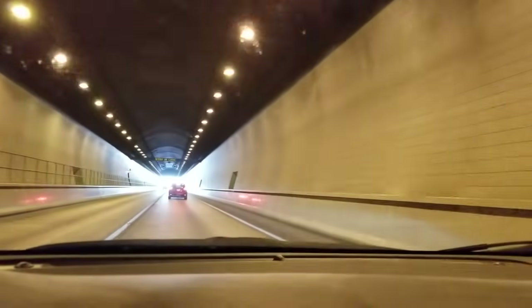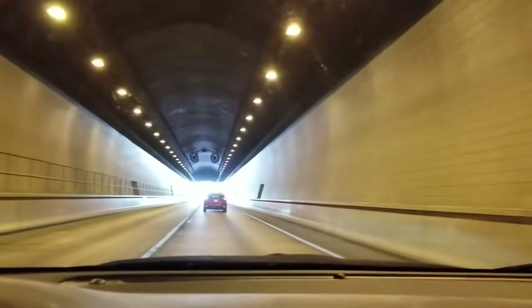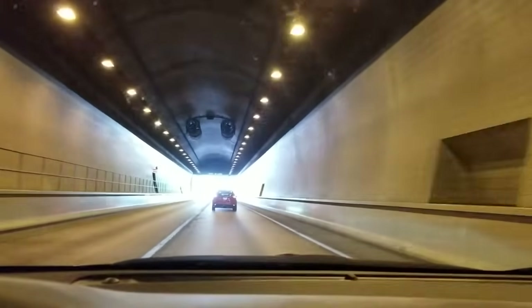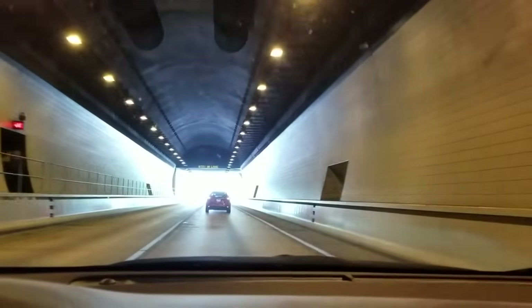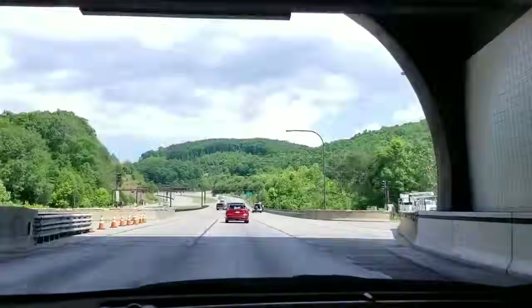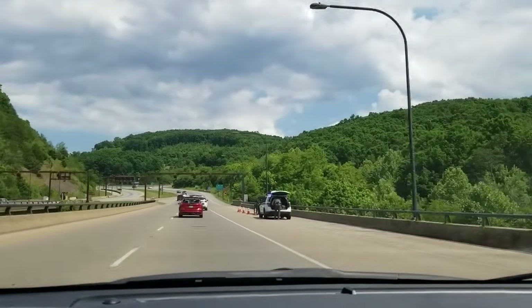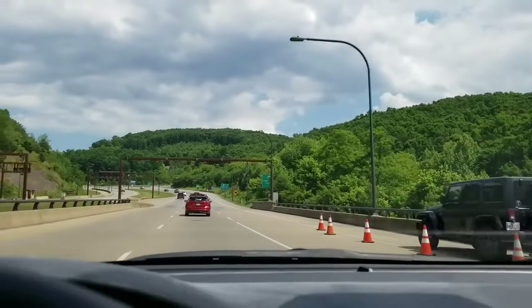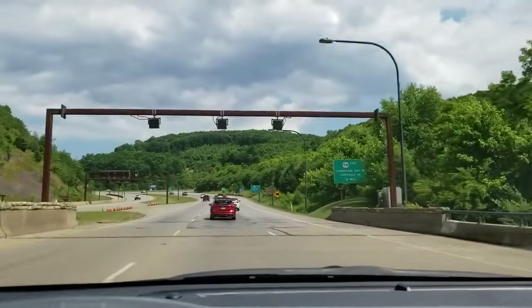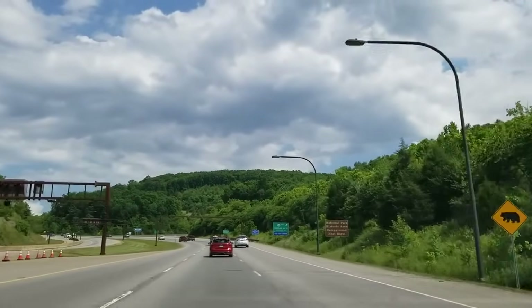The speed limit through here is 45, so it's pretty manageable. In just a second we'll pop out the other side and call it a day — and here we are in Tennessee. With that, I'll wrap up this video. I hope you enjoyed this look at the Cumberland Gap Tunnel.